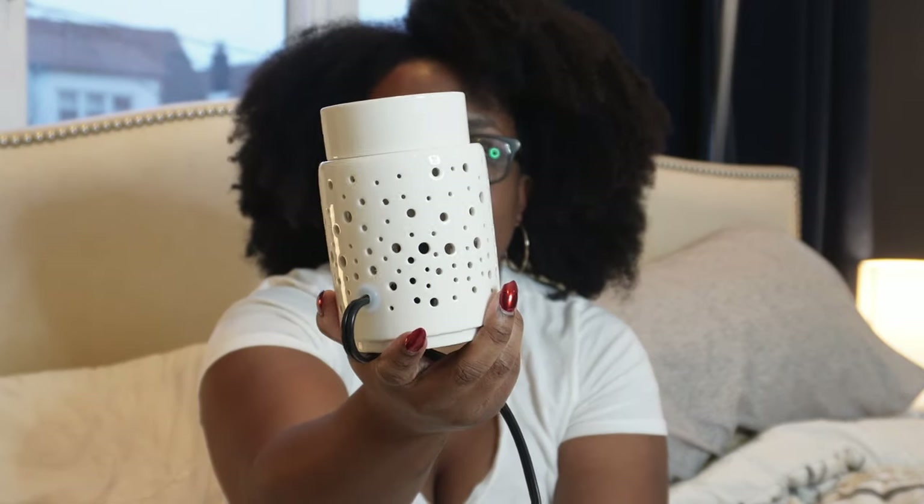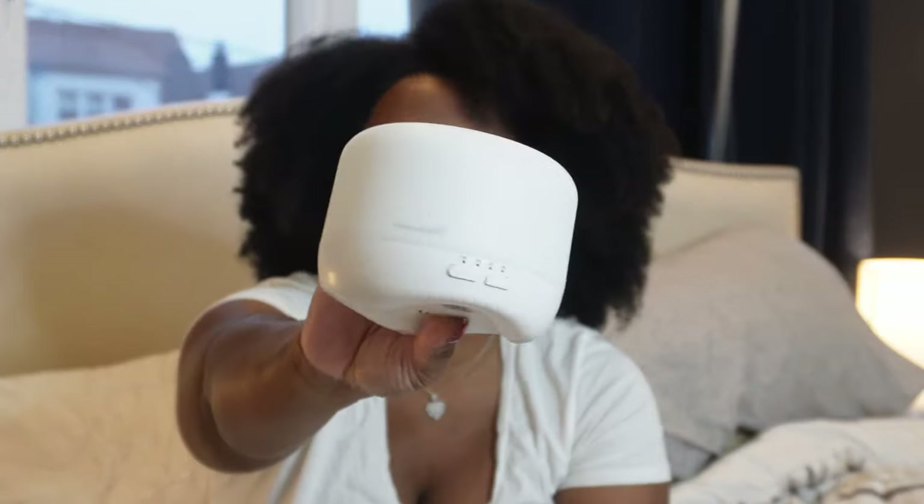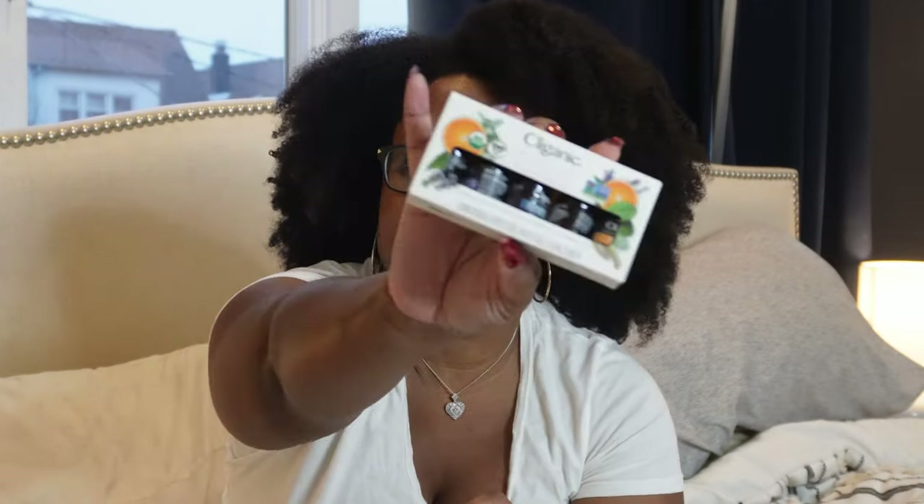My second girlfriend Zaza got me an aroma diffuser. It's so funny because we got another one from someone else, and it's bigger. Now I can leave the bigger one downstairs in the living room and this one can stay upstairs in the bedroom. I'm just trying to stay away from candles as much as possible.